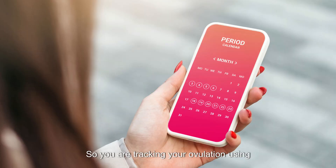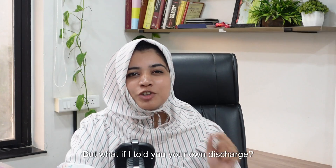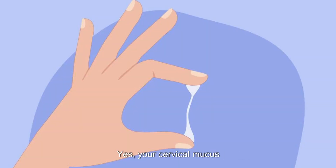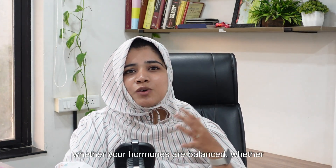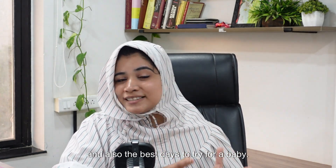So, you are tracking your ovulation using apps, right? But what if I told you your own discharge — yes, your cervical mucus — is the most powerful fertility clue? This is the one thing that can tell you whether your hormones are balanced, whether your ovulation is approaching, and also the best time to try for a baby. So, let's understand it together in this video.